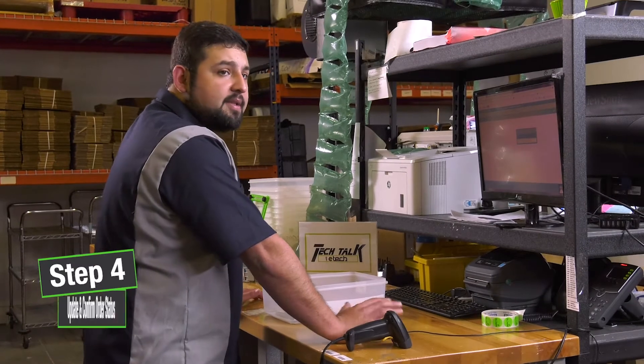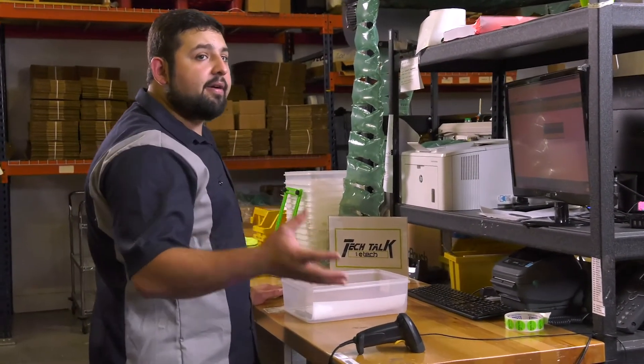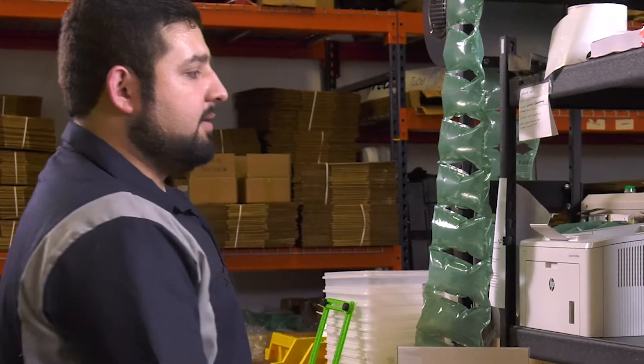In this step, if we have any items that are left to pack, then it means somehow something was missed over there. We're going to hit submit to submit it, and this is where our shipping label is generated.